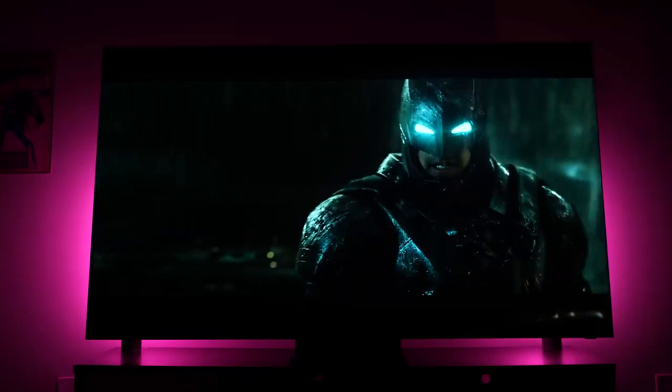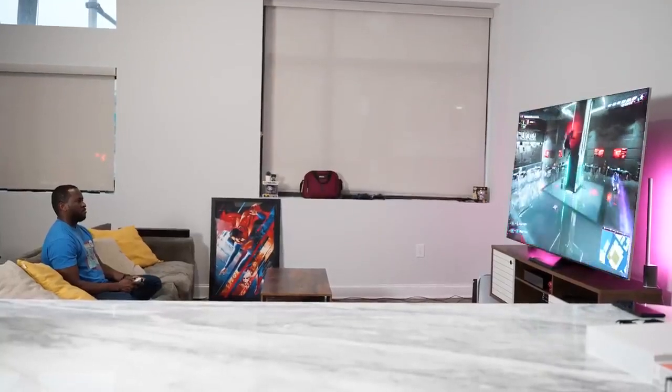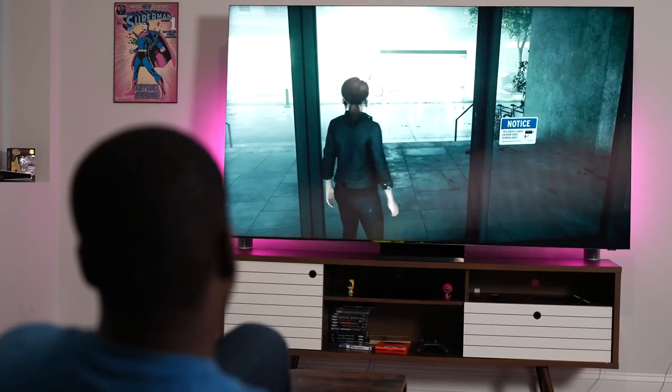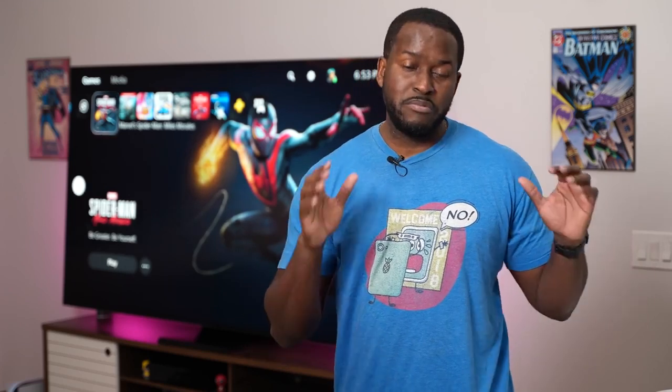Speaking of content, how does a movie look? BVS still looks as good as ever — that green kryptonite really shines and stands out. But we are gamers, and we talked about the fact that this has an HDMI 2.1 port, and I've been playing on my Xbox Series X and PlayStation 5. How is that experience? What does it look like? Those are the questions you want answered — let's take a look at what it actually brings to the table with the Samsung Q950TS.